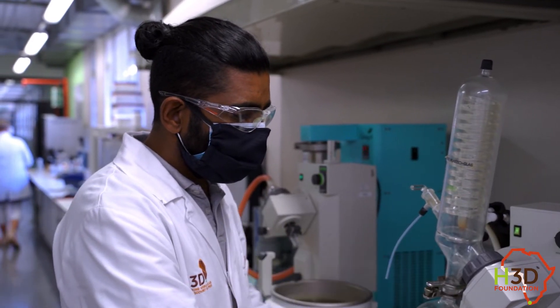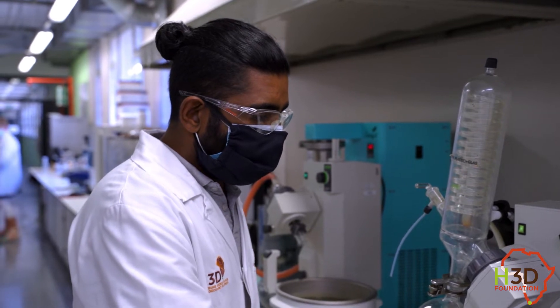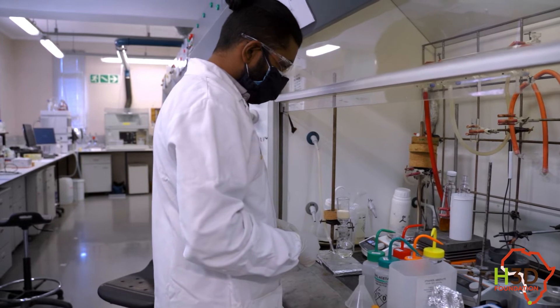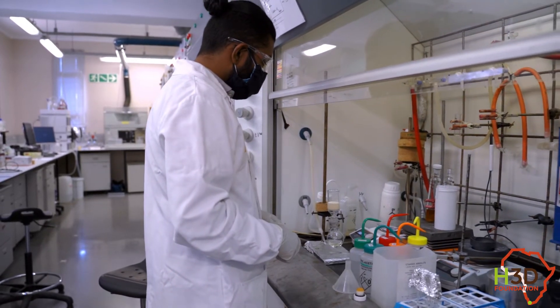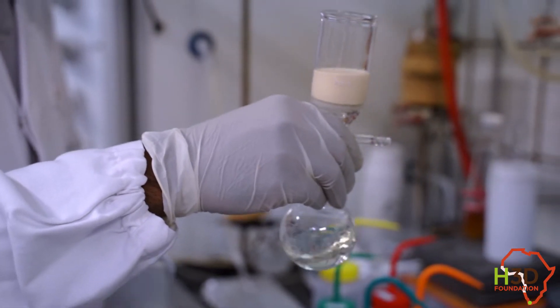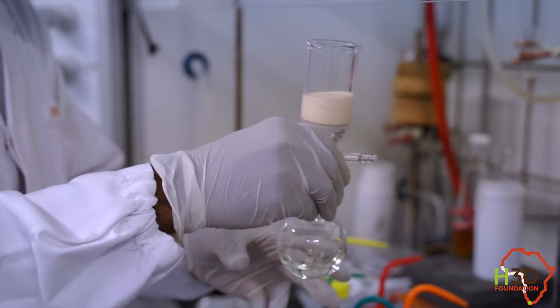From that I can see: did my product form, did any byproducts form, or was it a failed reaction where we only have substrate — whatever we put in is whatever we're getting out. If the reaction worked, I need to use the tools I've gained over the last ten years to isolate that compound and take it out of that mixture.